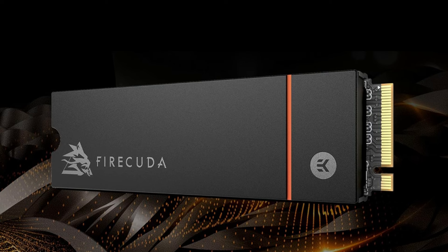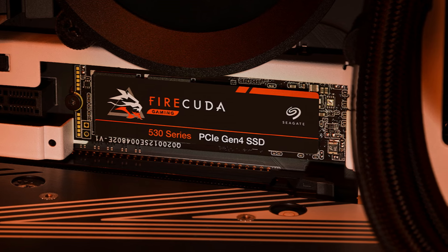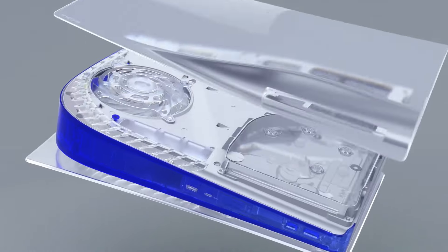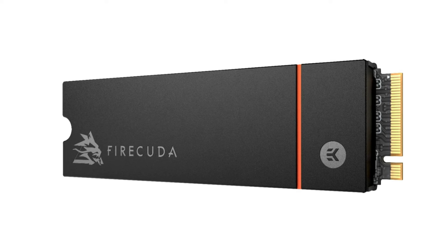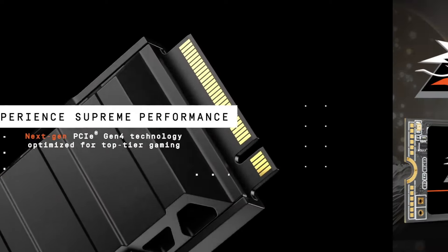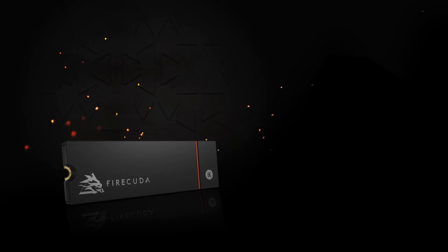The 2TB model includes 2GB of high-speed DDR4 cache, and a standout feature is the remarkable 2,550 TBW endurance, surpassing competitors like the Samsung 980 Pro and WD Black SN850. The standard M.2 2280 form factor ensures broad compatibility with gaming PCs, laptops, and the PlayStation 5. The only drawback is pricing — the FireCuda 530 is predictably pricey. In conclusion, it's an excellent choice for peak storage performance, with impressive speed, low operating temperatures, and exceptional write endurance.